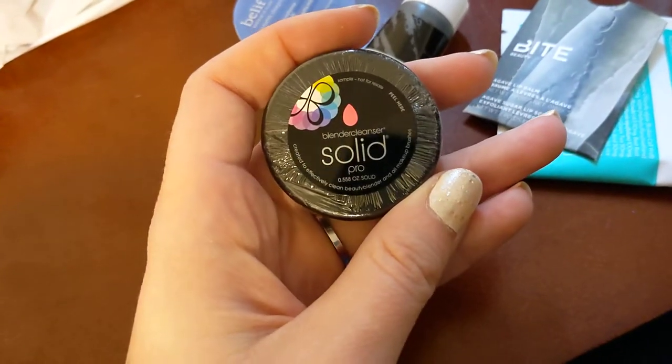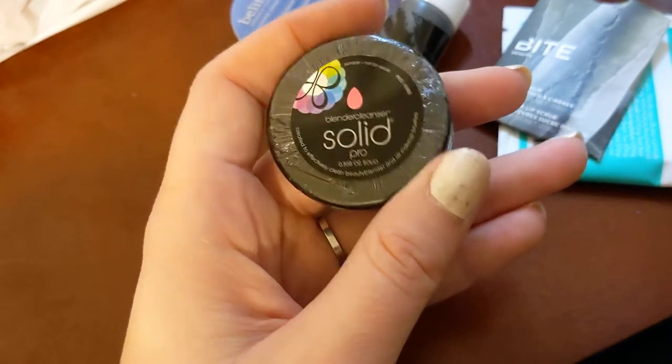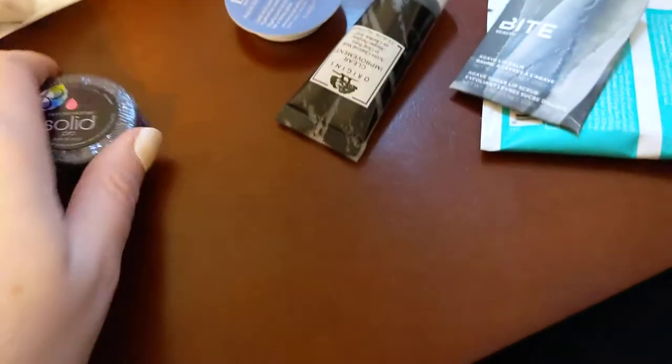They also had a solid brush cleaner. It cleans makeup brushes and makeup blenders — you pull it open, rub them in there, and it sets them up and rinses them out.